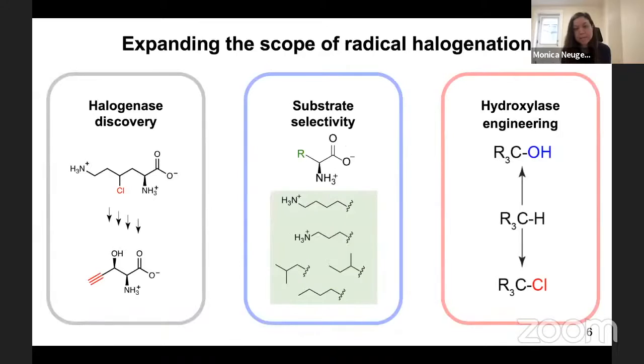Today I'll briefly touch on how we discovered a new halogenase, tell you about how we looked at homologs to further expand the substrate scope of halogenation, and the main part of my talk will be engineering hydroxylases — a related family of enzymes — to perform halogenation instead.